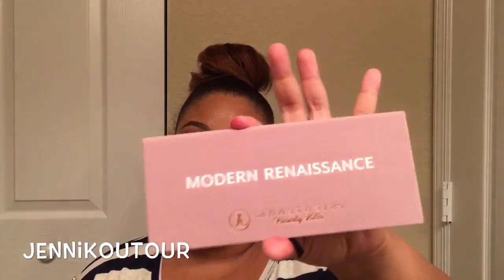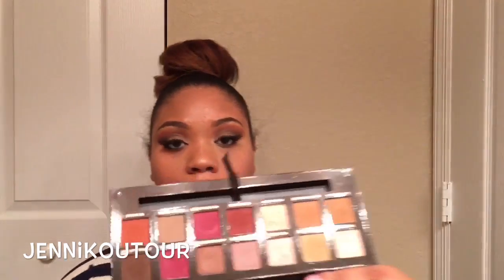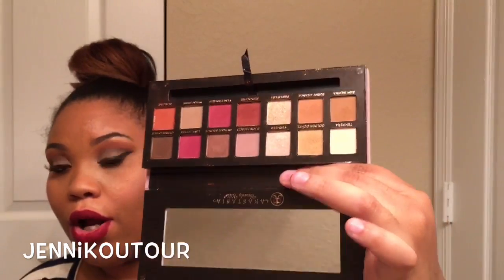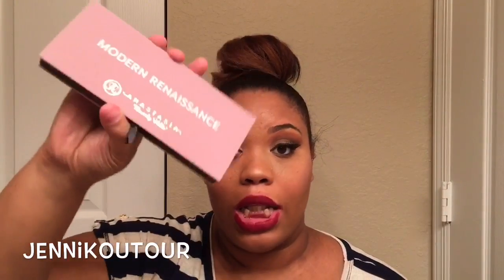Last but not least — and don't worry, I will be doing a full video on this palette alone, either swatched or on Instagram. This Anastasia Modern Renaissance Palette is life. It's what I'm using on my eyes today and I love literally every single color in here. They are so blendable and just amazing. You can go crazy funky with it or keep it really muted — it's just a fun palette. Look out for that full review video.